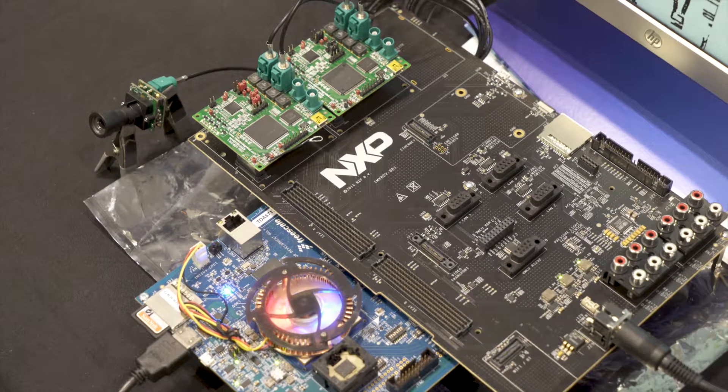With me today I have the IMX8 Quad Max development vehicle, and this is a development platform. It uses four A53 CPUs, two A72s, and also has a homogeneous GPU architecture. There are two Vivante GC7000 XSVX cores on there that can accelerate both OpenGL ES, OpenVX and OpenCL.